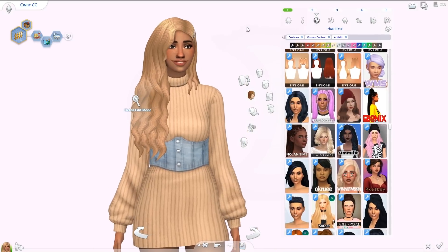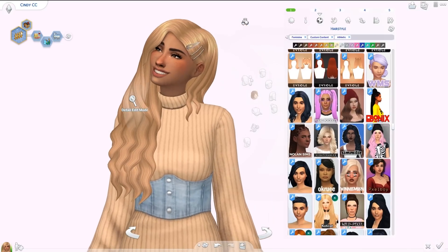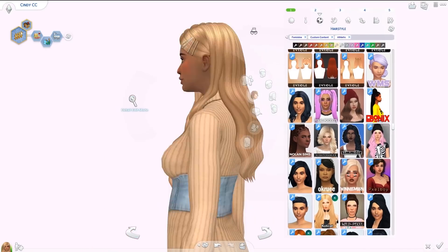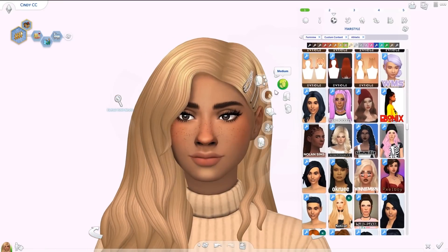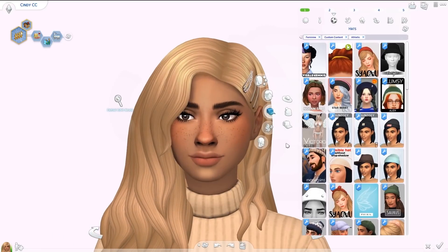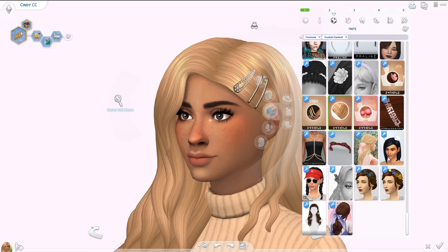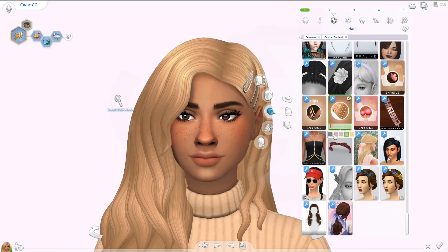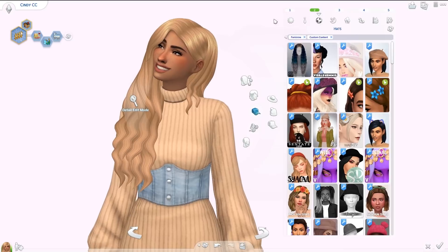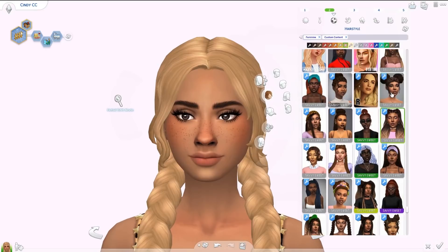Next we have at least one hair from Enrique — the Willow hair. Look at it in blonde — I love it. There's so much hair here. It's from earlier in the year and I used it a lot. It's wavy and long on one side, just stunning. It comes with little hair clips in the hats category — they have little pearls or studs — but I think it looks great without them. I absolutely love the Willow hair.